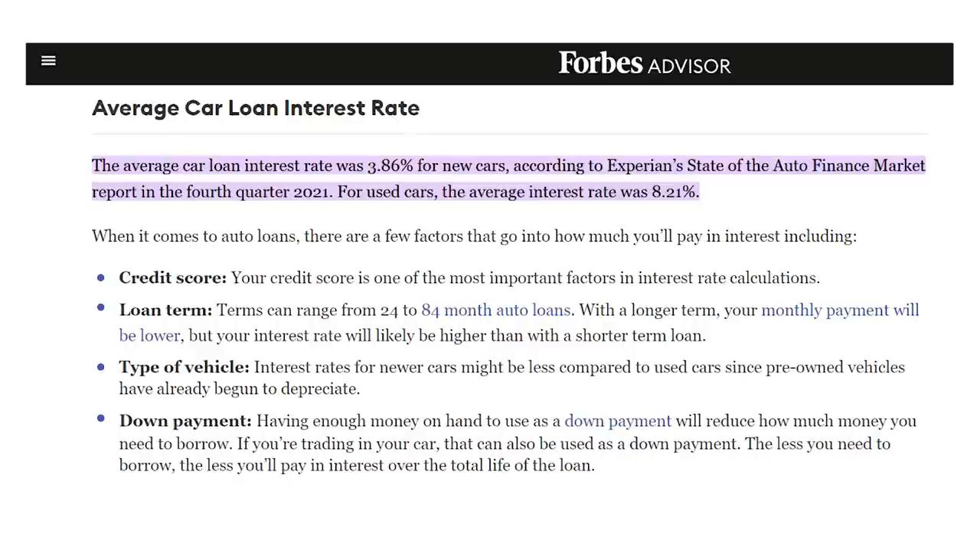With each of these, we'll be assuming a six-year car loan at an average rate of 3.86% and a $3,500 down payment. I'll be counting up to the highest-yielding dividend stocks on the list and the most expensive car, so make sure you stick around for that.